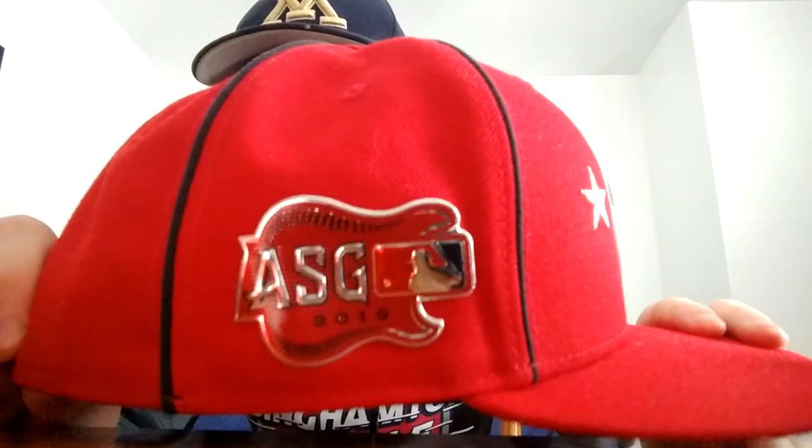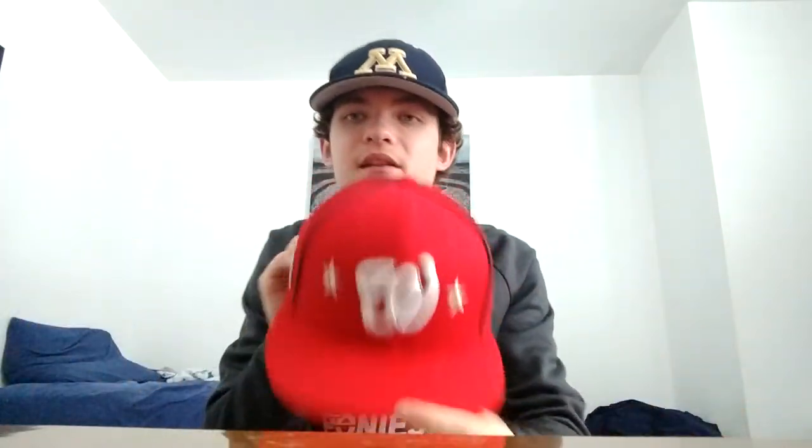2019 All-Star Game in Cleveland. I love how they did the navy pinstripes — or piping going down the side. Let me get you guys a good look at that side patch — there you go, 2019 All-Star Game in Cleveland. Black sweatband, red UV. Love this one — I've worn this one probably more than any of the others.